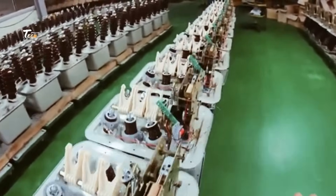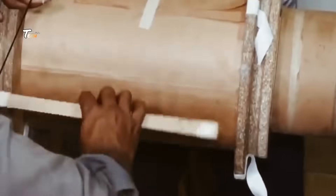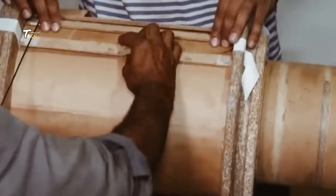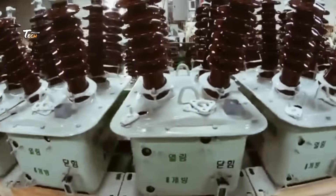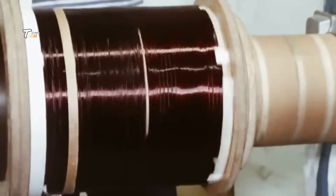At the heart of every transformer is the core, made of high-quality laminated steel. The steel sheets are precision cut and stacked to form a core that minimizes energy losses and improves efficiency. This core will later be wound with copper or aluminum wires, which play a crucial role in energy transfer.